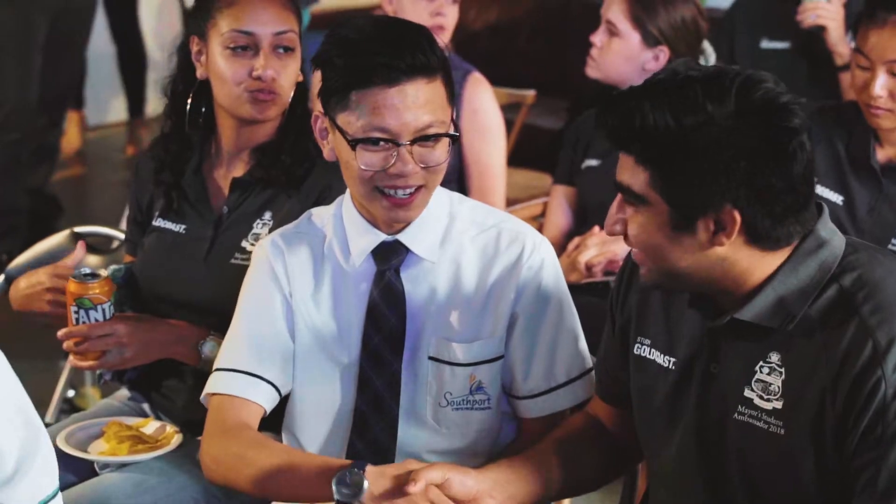The Student Hub is a place for all students to gather, have fun, share ideas, network, and take advantage of all the seminars and workshops that Study Gold Coast organizes.